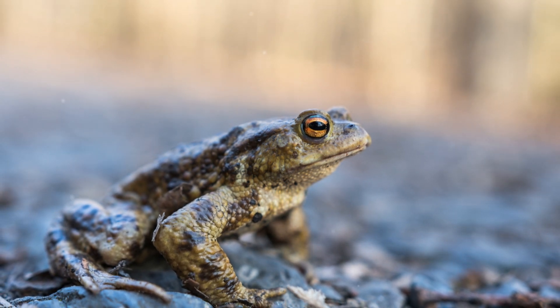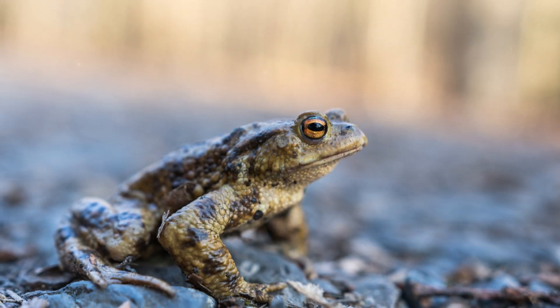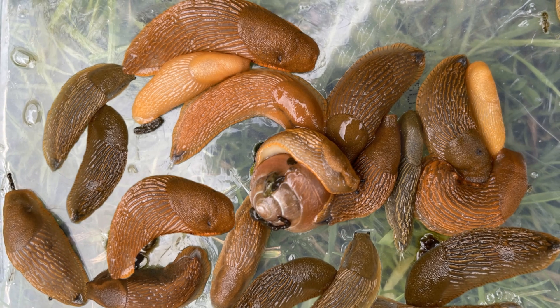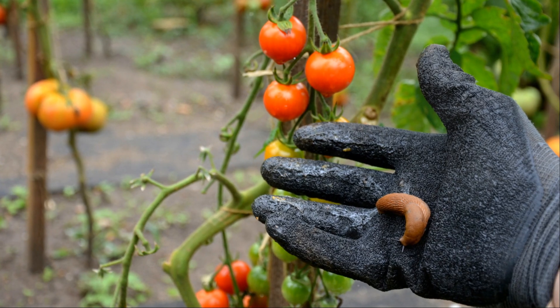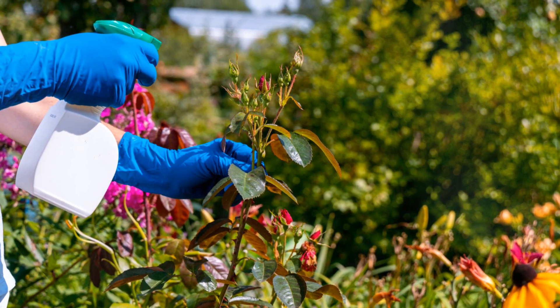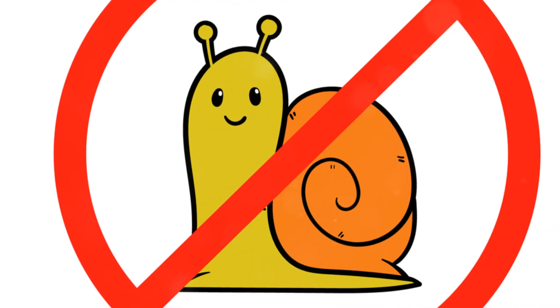And if all else fails, there's the beer trap. Yes, you heard right. Bury a container so that the rim is level with the ground, and pour a little beer into it. The yeasty aroma attracts slugs and snails, and they'll end up falling in and can't get out. It's a bit grim, but it works. Just remember to empty the trap regularly.